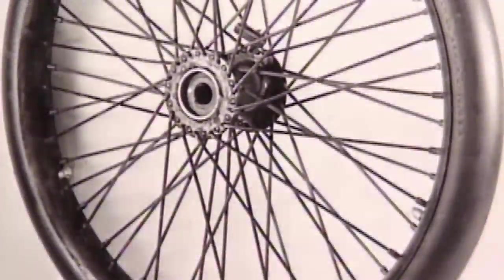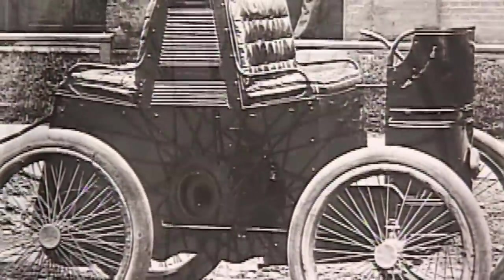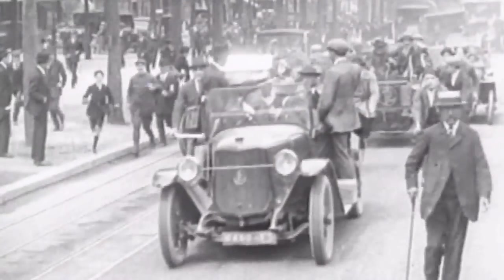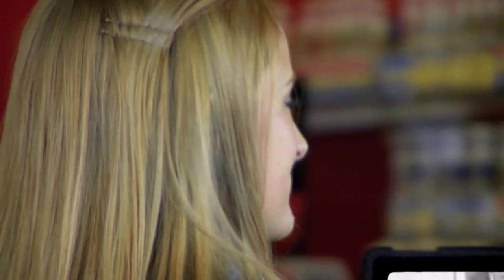It pioneered the very first air-filled tires for the first American car built for sale to the public. I told you they made tires. Let's fast forward to Goodrich today.